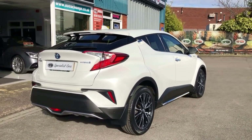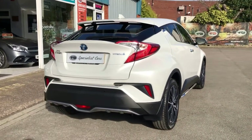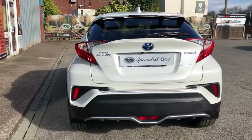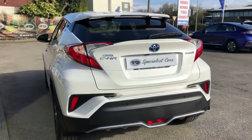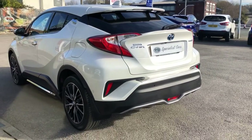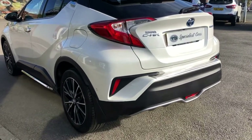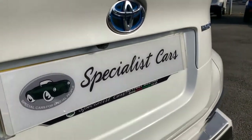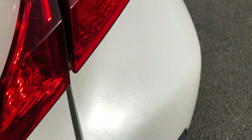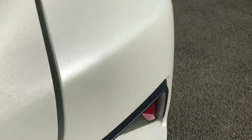Superb specification. Registered September 2017 on a 67 plate. Lovely low mileage car. Let's take you all the way around it — great to drive. Just look at it, absolutely beautiful all the way around. Just catch that colour in the sunshine, shimmering away — it is gorgeous.